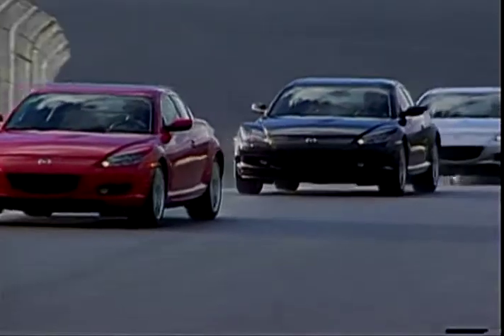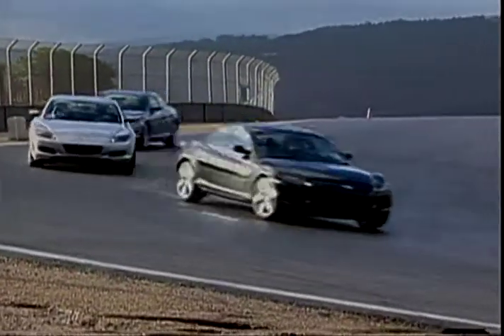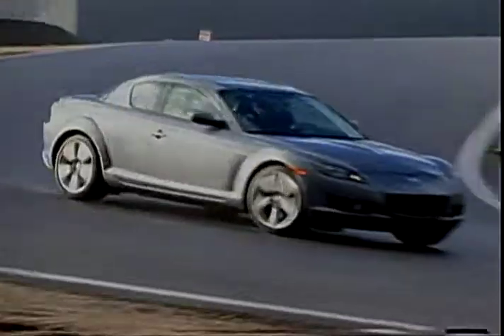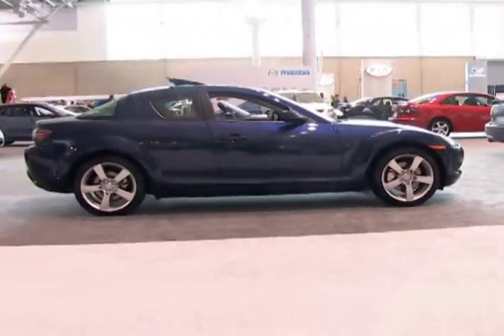The rotary engine has become synonymous with Mazda. That connection continues today in the form of the 2008 RX-8, with aggressive styling and spirited performance that spearheads Mazda's product line.